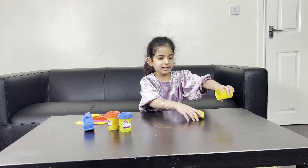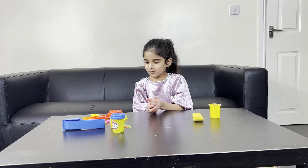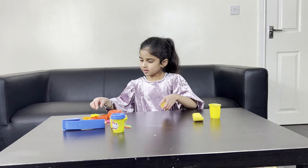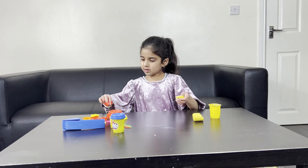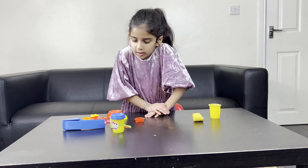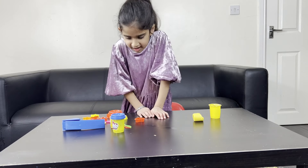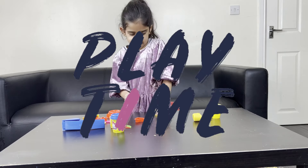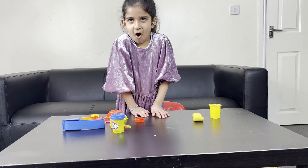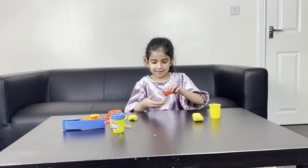I opened that already! Wow, okay. So how are you gonna make your teddy bear then? Show me! You can make a little ball first. I'm gonna make a heart. You're gonna make a heart first? Yeah! Show me what you've done.